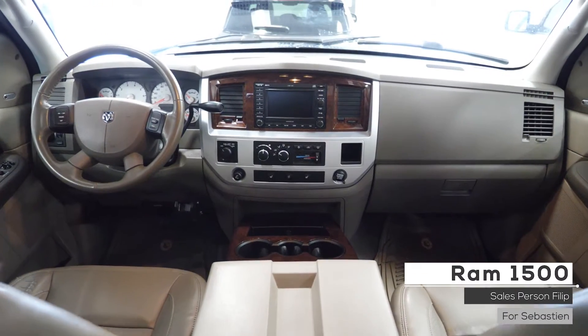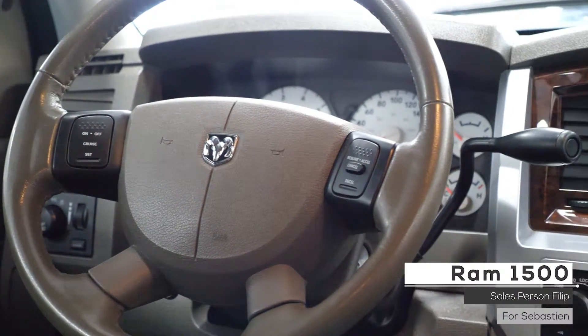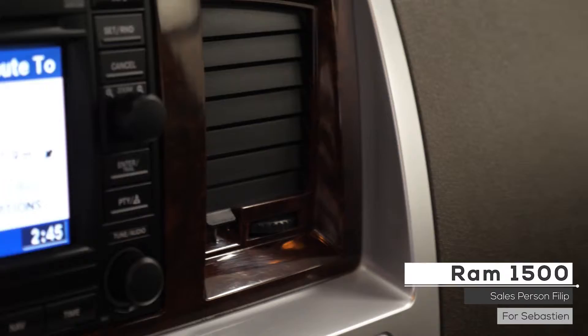Aside from standard features such as a remote start, this vehicle includes cruise and media and steering wheel monitor controls, entertainment system with AM and FM radio, satellite radio and navigation.